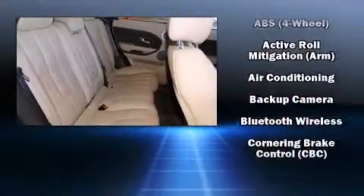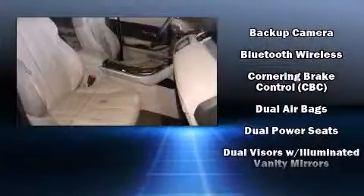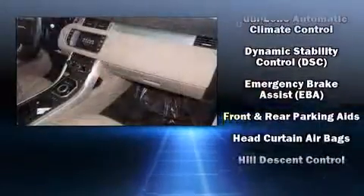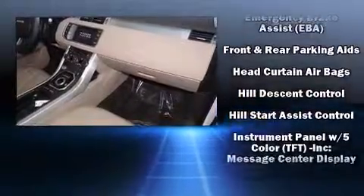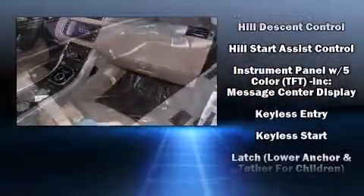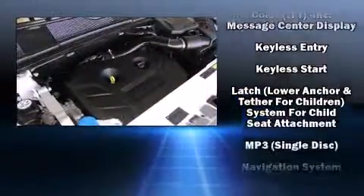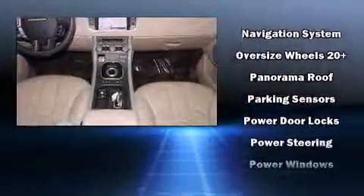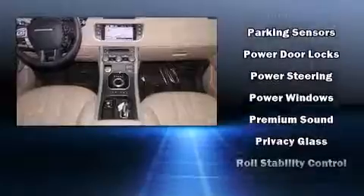Passenger security is always assured thanks to various safety features such as dual front impact airbags with occupant sensing, airbag head curtain airbags, brake assist, a panic alarm, and four-wheel disc brakes with ABS. With electronic stability control supplementing mechanical systems, you'll maintain precise command of the roadway.